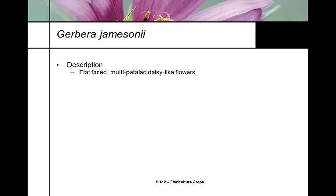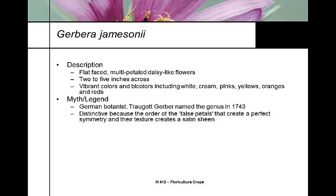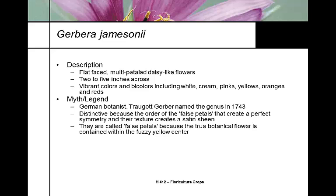It is a flat-faced, multi-petaled, daisy-like flower, like the chrysanthemum, two to five inches in diameter, and there are hundreds of colors. The legend shows that this was named by Gerber in 1743. It's very distinctive because the false petals create the symmetry, and it's their texture that gives them a satiny sheen, which makes them a high quality flower. The true botanical flower itself is that fuzzy yellow center.